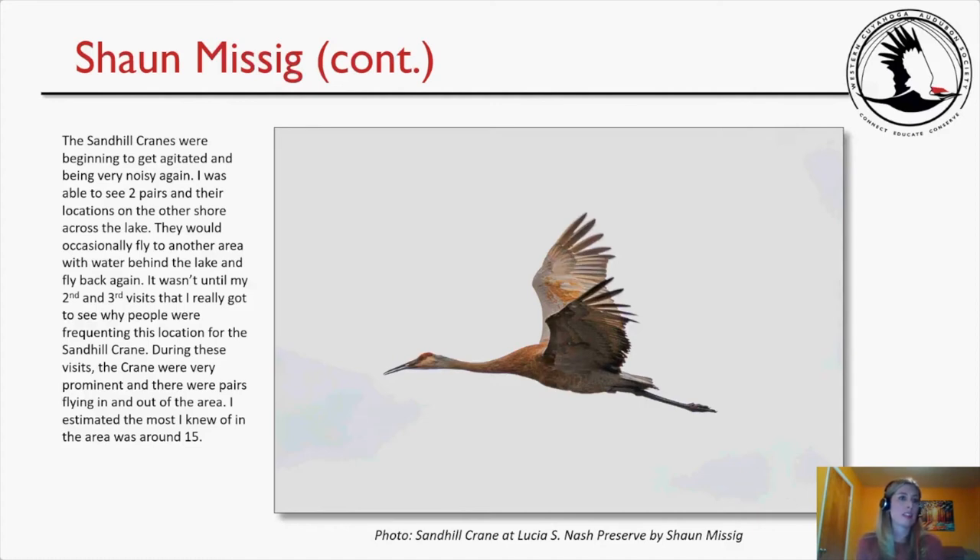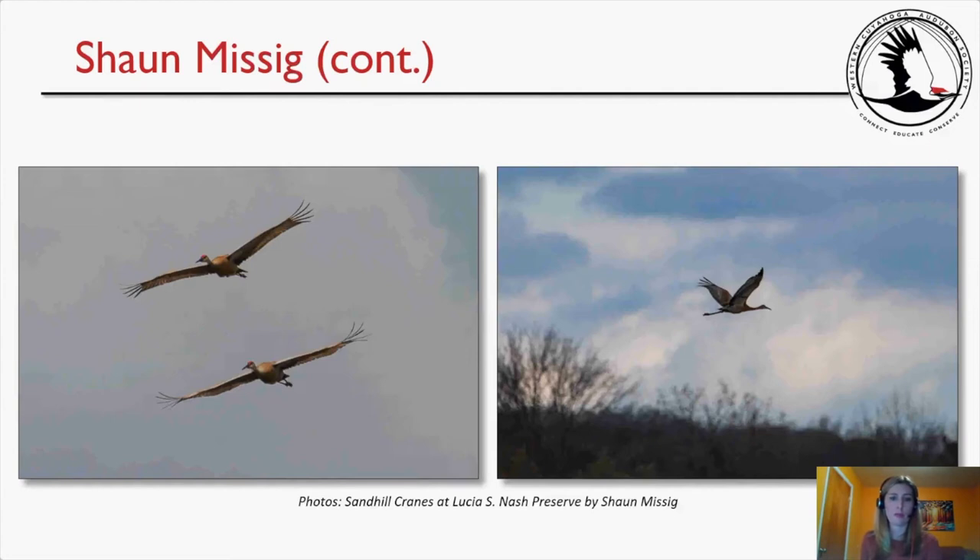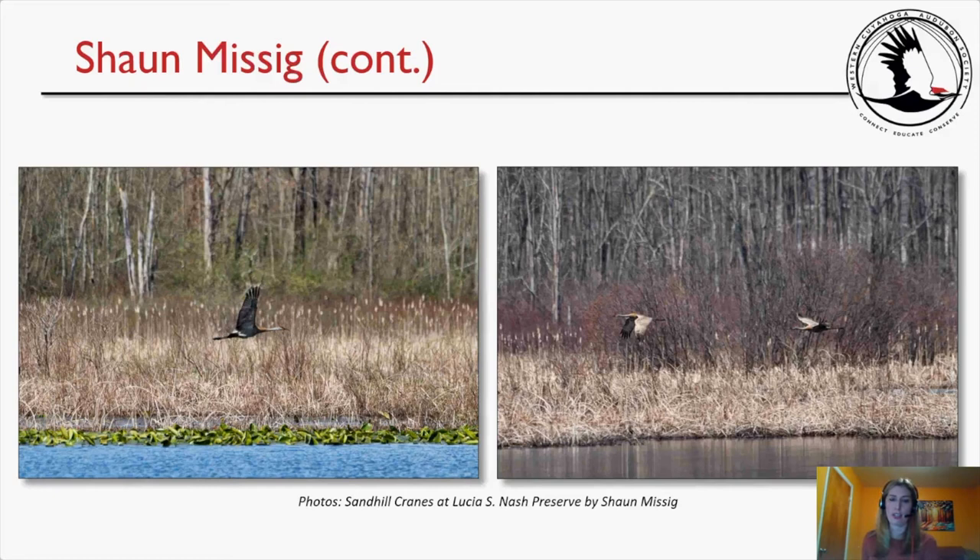The sandhill cranes were getting agitated and very noisy. Sean was able to see two pairs on the other shore across the lake, occasionally flying to another area with water and back. It wasn't until his second or third visits that he really understood why people frequented this location for sandhill cranes. During those visits the cranes were very prominent, with pairs flying in and out — he estimated about 15 cranes in the area at most. He got beautiful photos of sandhill cranes in flight at the preserve.